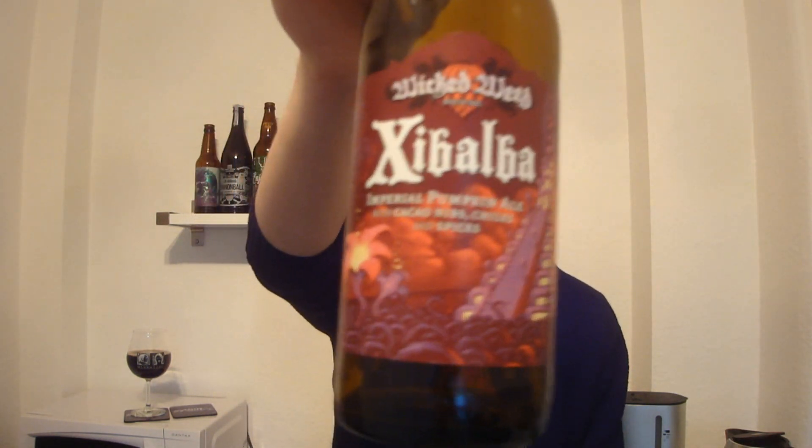This is the Wicked Weed Xibalba Imperial Pumpkin Ale brewed with cacao nibs, chilies and spices at 8.2% alcohol. It's made with ancho, serrano and habanero chilies, fall spices and cacao nibs. Yeah, that's pretty cool and of course also pumpkin.